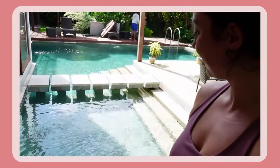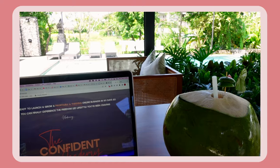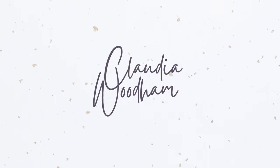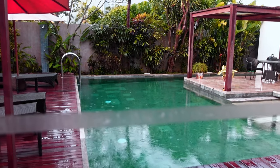This pool just looks so tempting. Good morning everyone, it's a little bit of a rainy morning but we're going to do a day in the life today and I'm going to show you what my typical day looks like.